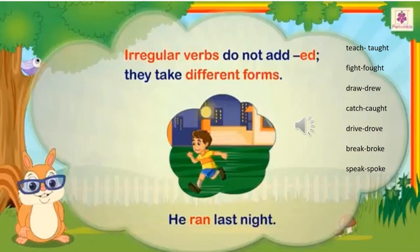Let us look at some more irregular verbs. Teach — taught. Fight — fought. Draw — drew. Catch — caught. Drive — drove. Break — broke. Speak — spoke. These words are irregular verbs. They take different forms. They do not follow the regular pattern of adding -ed to the base form of the verbs, so these words are called irregular verbs.